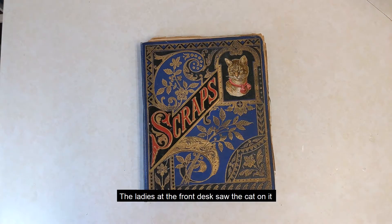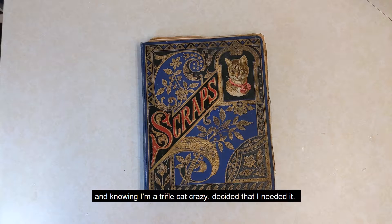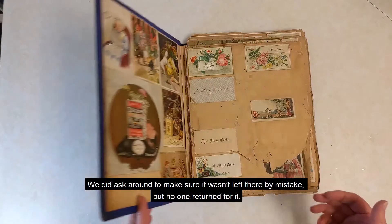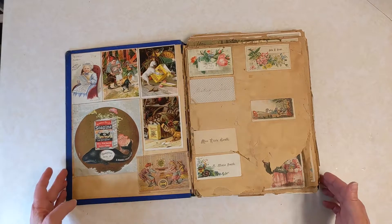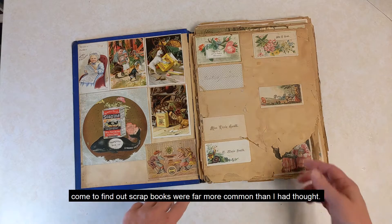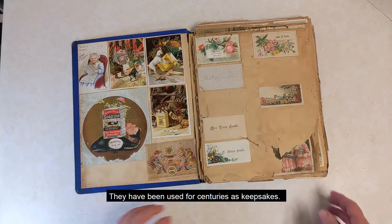The ladies at the front desk saw the cat on it, and knowing I'm a trifle cat crazy, decided I needed it. We did ask around to make sure it wasn't left there by mistake, but no one returned for it. Doing a spot of research, come to find out, scrapbooks were more common than I had thought. They have been used for centuries as keepsakes.